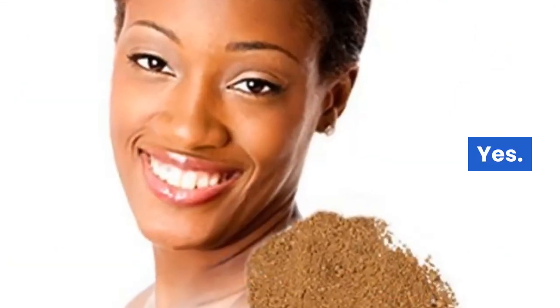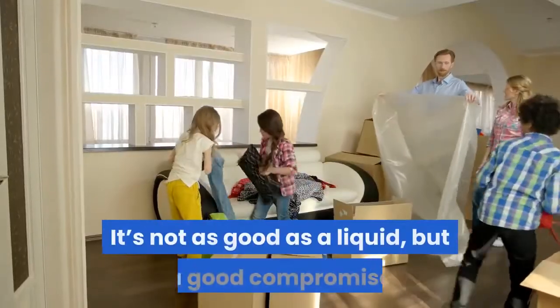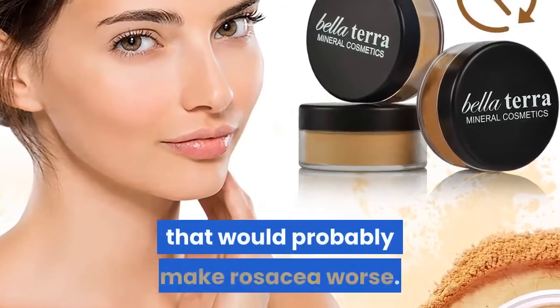Yes. The coverage is light but does help the appearance of rosacea somewhat. It's not as good as a liquid, but a good compromise since most liquid things have junk that would probably make rosacea worse.